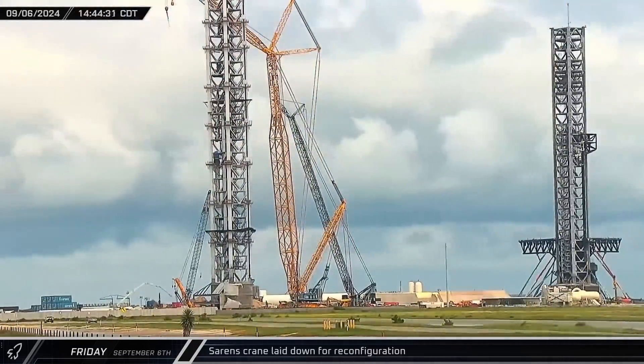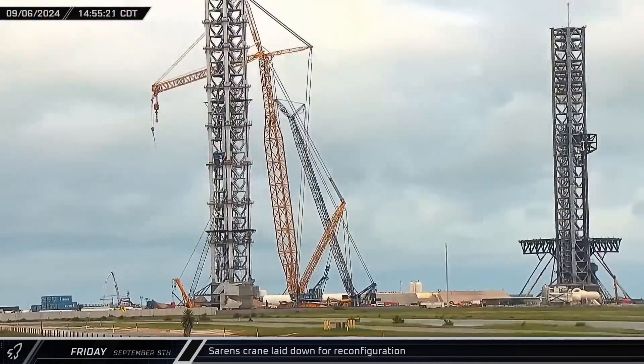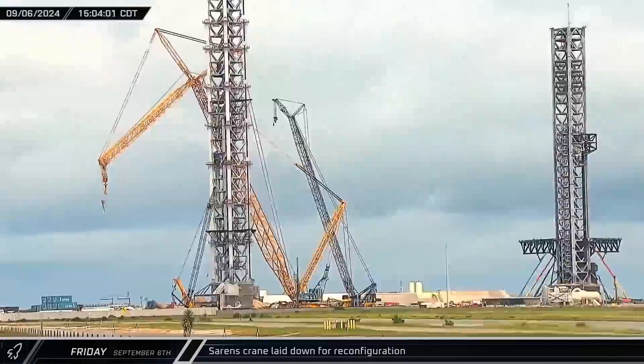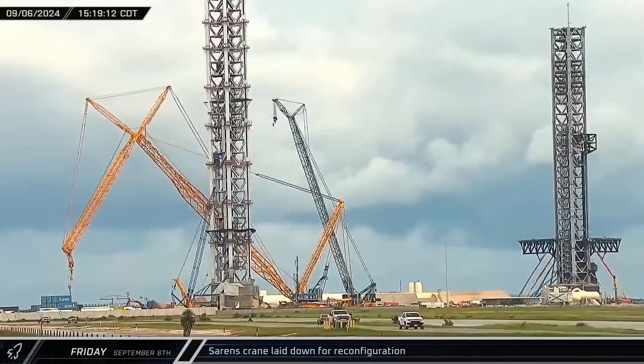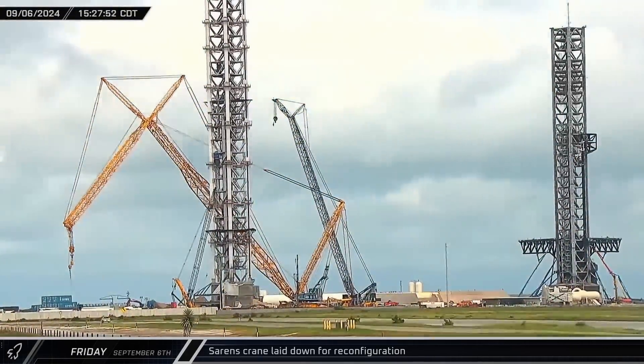Around that same time, the big Sarens crane that was used to stack the second launch tower began to lower its luffing jib, then its main boom. This laydown was expected as the full height is no longer needed for the tower. The crane is expected to be modified to a shorter configuration with a high capacity for the rest of its time at Starbase.